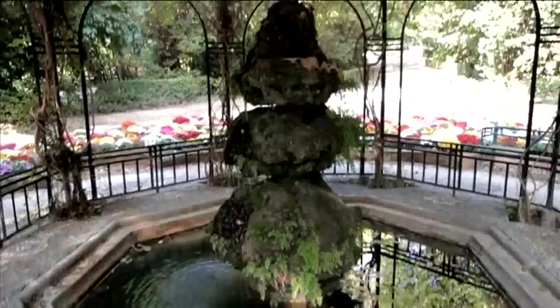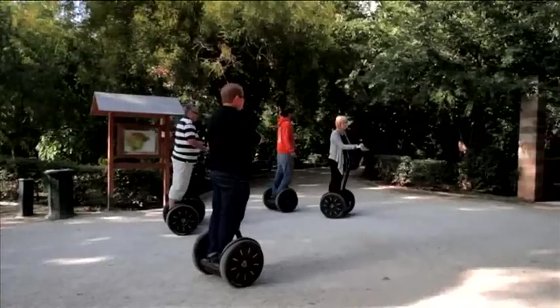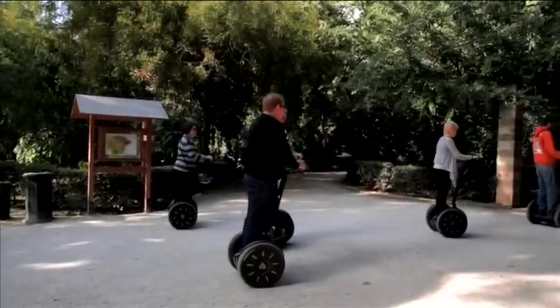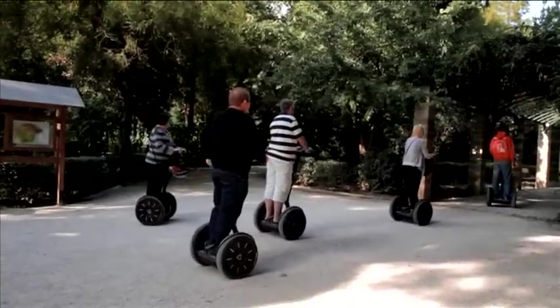If you want to zoom around ancient Athens effortlessly, you can try a Segway tour and roll to all the sites instead of walking. Quite a different way to see it all.